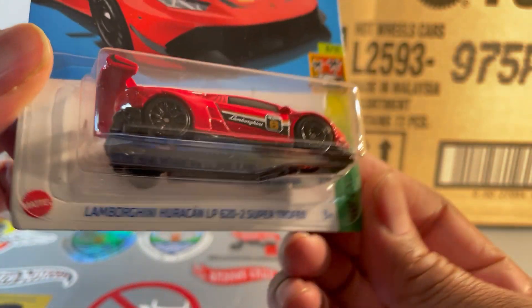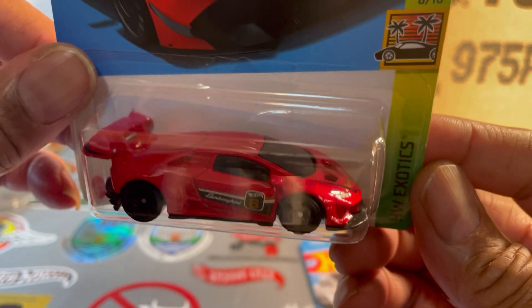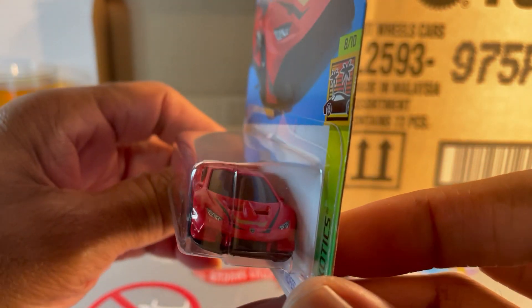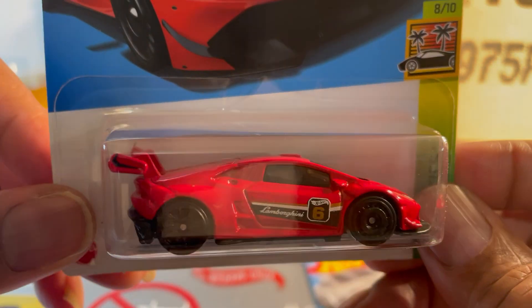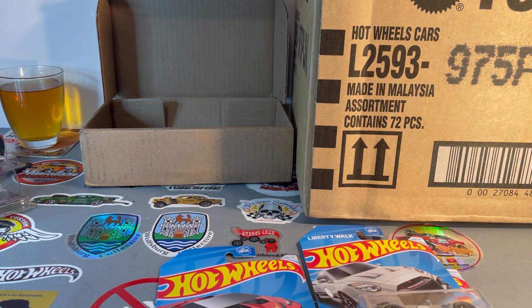Lamborghini Huracan LP 622 Super Trofeo. My fellow collector Tony told me this is supposed to be the Super Trofeo. He did hook me up with two cases today — thank you sir, much appreciated.